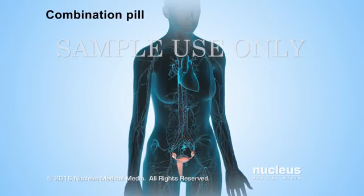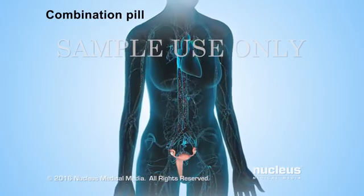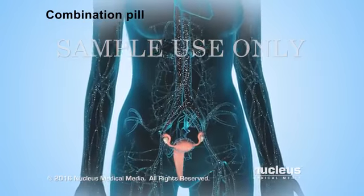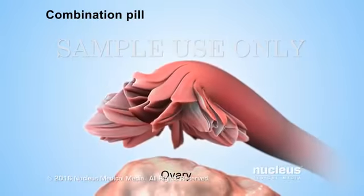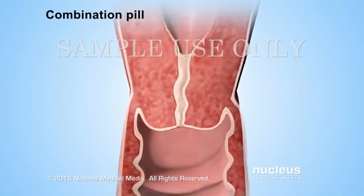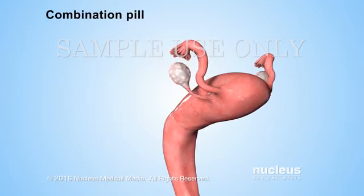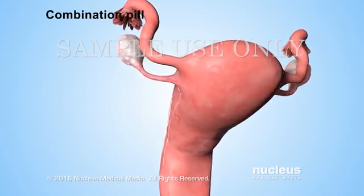The estrogen and progestin from the pill maintain constant levels of these hormones in the body. These levels prevent the body from releasing similar hormones that cause ovulation. Without ovulation, there is no egg available for fertilization, so a woman can't get pregnant. Progestin also prevents pregnancy by keeping the mucus in the cervix thick enough so sperm can't get through it.